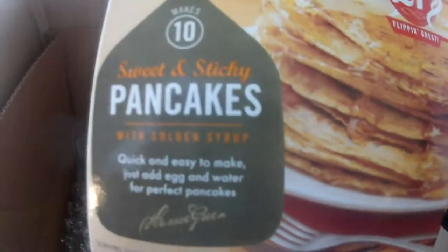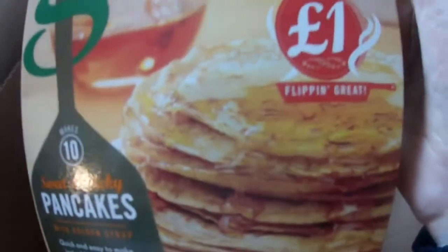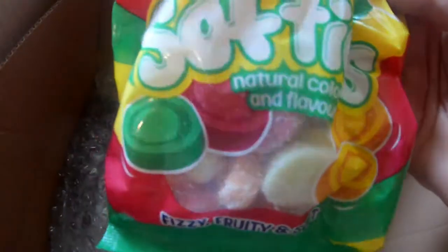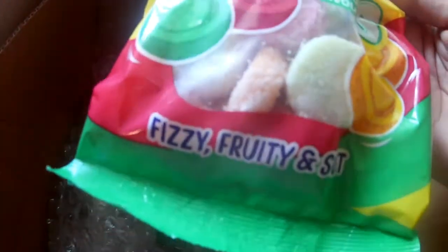Got some — these are pancakes. Sweet and sticky pancakes, there they are. A pound — you can just make up the mix yourself. I think they are two for a pound. That's the same, sweet and sticky. Then we've got these round tree softies — naturally coloured and flavoured little sweets. Fizzy, fruity and soft, that's what they are.